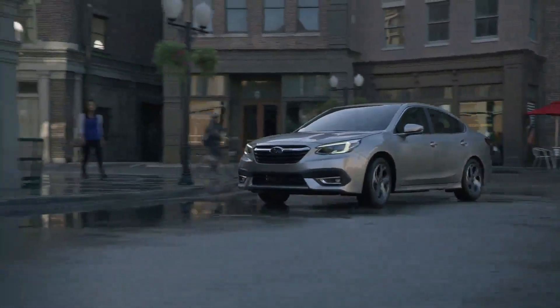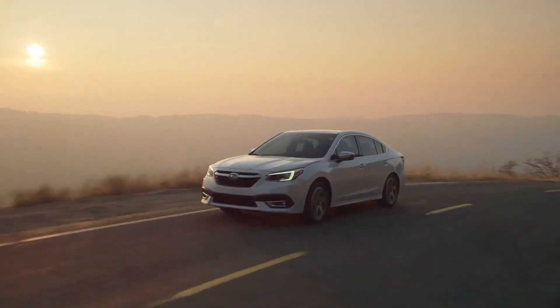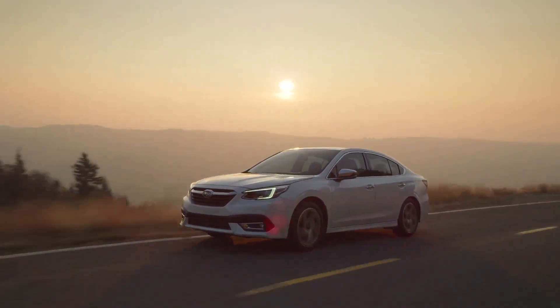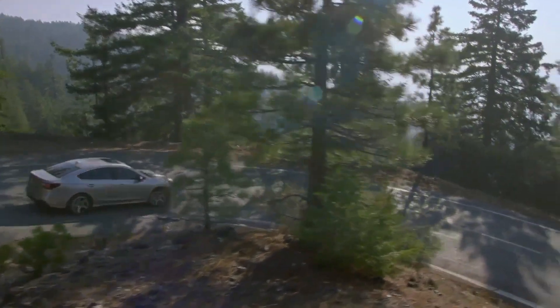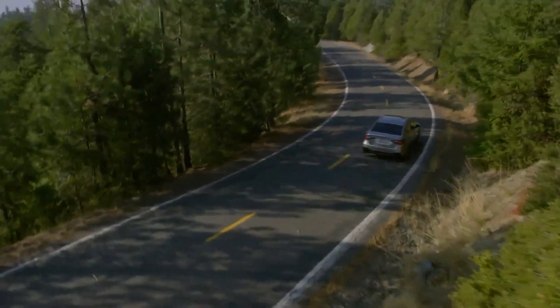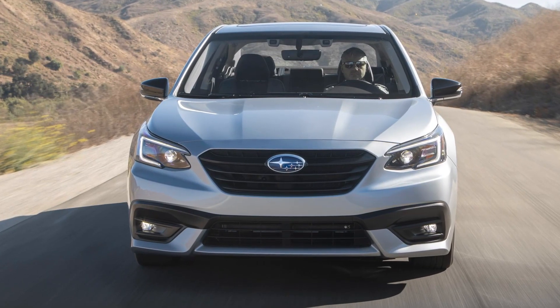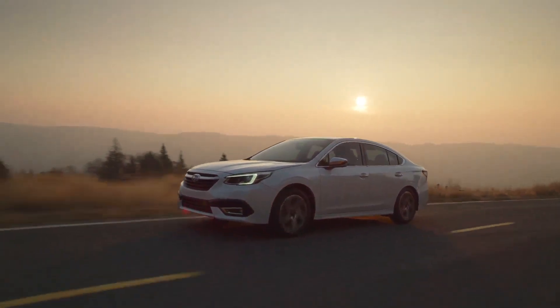You can buy a sporty all-wheel drive sedan for less than you might think. On the outside, the Legacy has not changed much, but why mess with something that looks good already? They have a new XT touring trim for a sportier look. The biggest change on the outside is the new grille and the updated Hawkeye headlights. The Legacy looks stylish and sophisticated on the side.